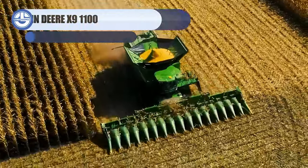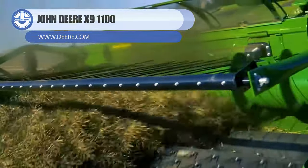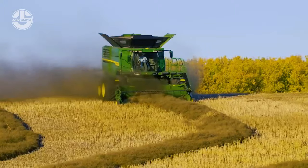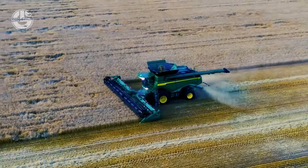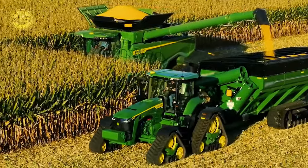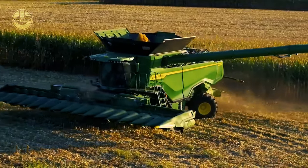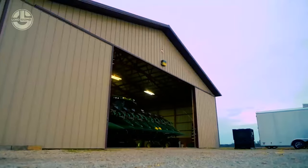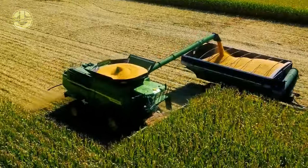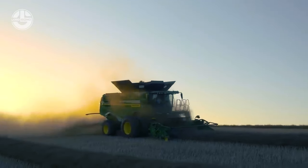John Deere is a name synonymous with farming innovation. Here we have the X9-1100 Combined Harvester from this company. It can handle tough harvesting conditions and deliver exceptional grain quality. It has a twin-rotor design that allows it to thresh and separate more crops in less time, and a large grain tank that can hold up to 460 bushels of grain. The X9-1100 also features a comfortable cab with advanced technology and automation, such as the Harvest Smart System that adjusts the ground speed to match the crop load, and active vision cameras that monitor grain quality and losses. The grains, once harvested, are then routed through the system, ready to be offloaded to the next stage in the grain chain.